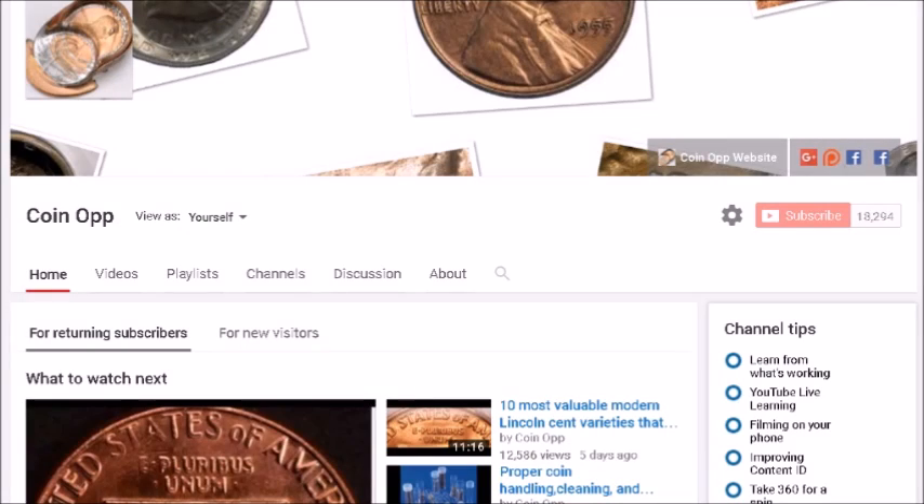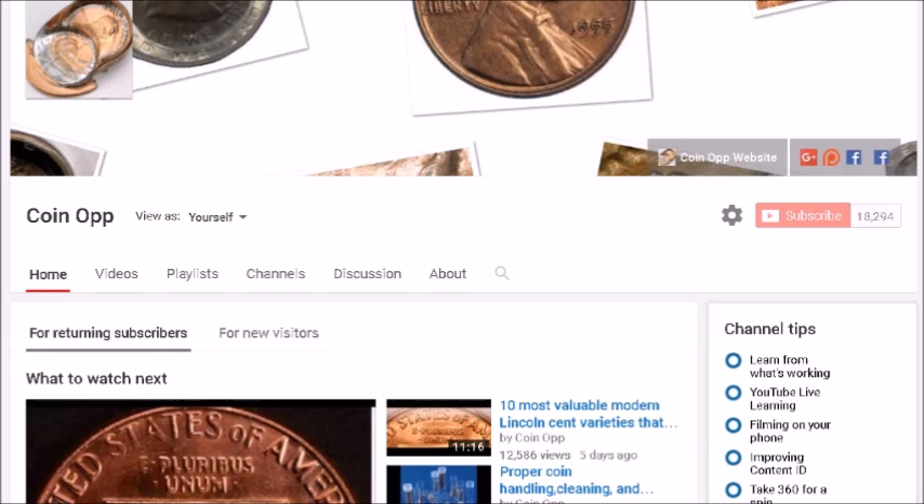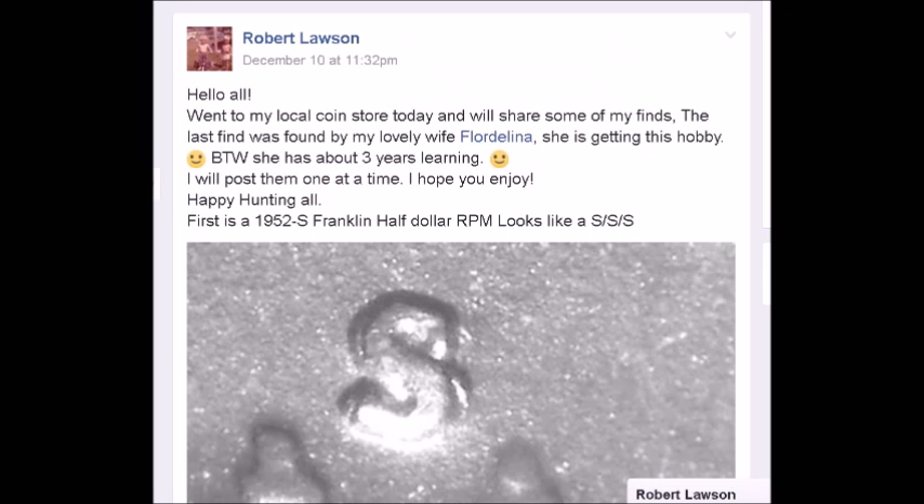Hey there YouTube coin community, this is Dustin with Coin Op. Tonight we are going to take a look at a few of Robert Lawson and his wife Florida Lena's finds from this past week while they were out coin searching. Robert Lawson and his wife are coin dealers — particularly Robert Lawson — and he does coin shows and is constantly selling on eBay. When he is not at coin shows, he is actively out at coin shops cherry picking.